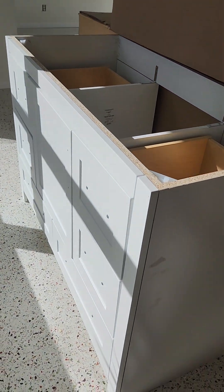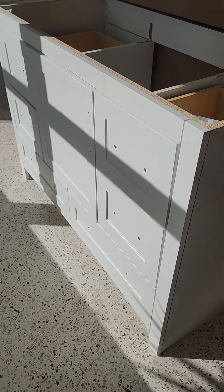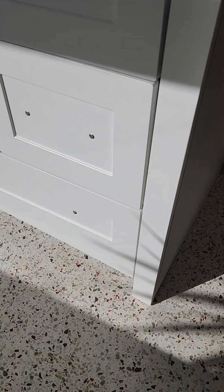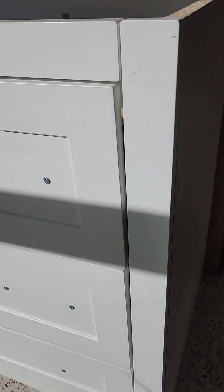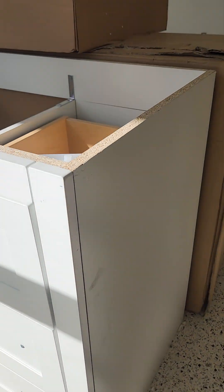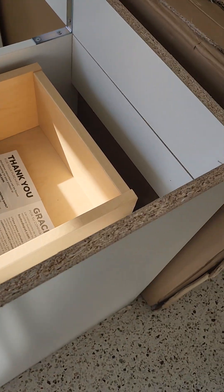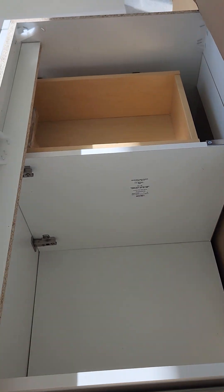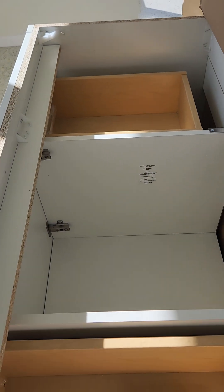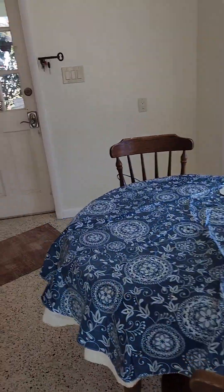The other big thing I still have to do is put a vanity in the bathroom. We ordered this one but the drawers are all crooked, and it's not even wood — it's made out of garbage. And this was not a cheap one, it was expensive, so that's going back.